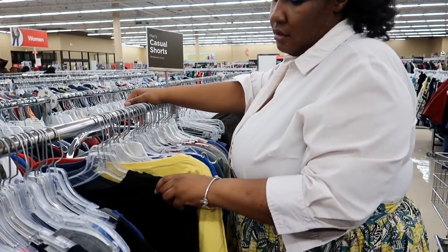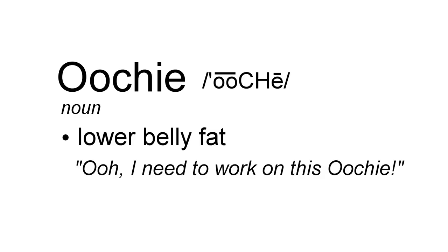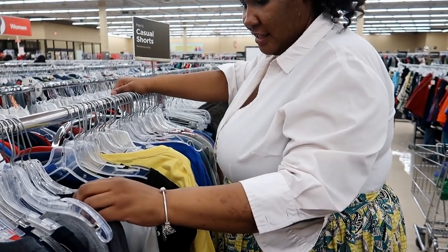What my mom calls your 'oochie.' My mom defines this as your lower belly fat — as in, 'Ooh, I really need to do something about this oochie.' You don't want it tight on your oochie.